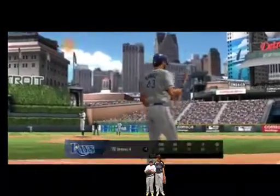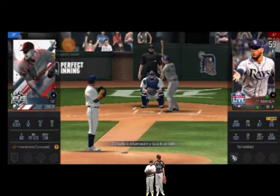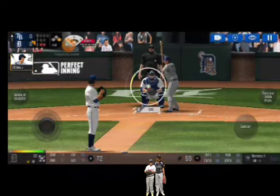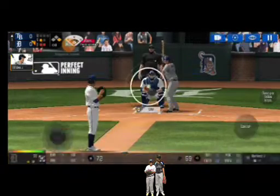Two outs. Runner on first. The batter's stepping up to the plate. The batter's protecting the plate.